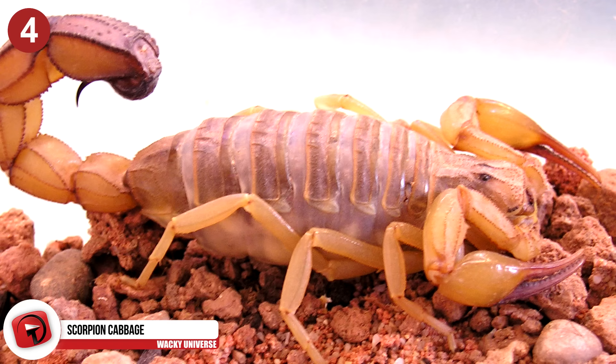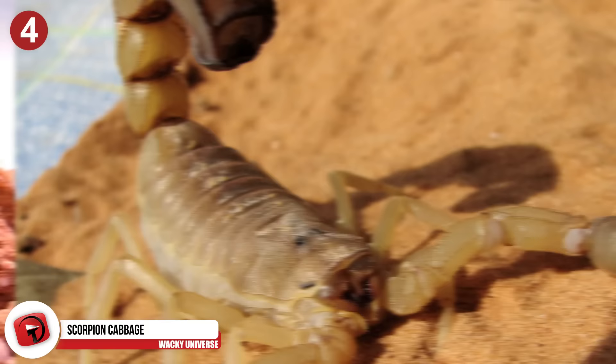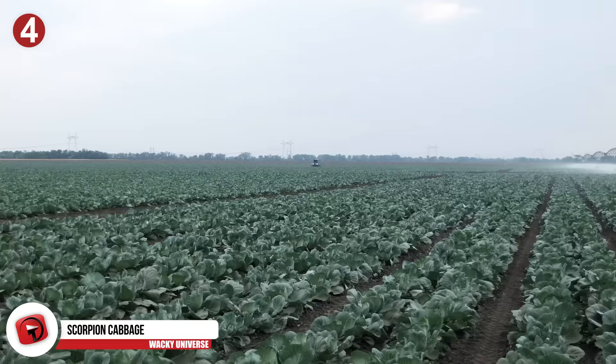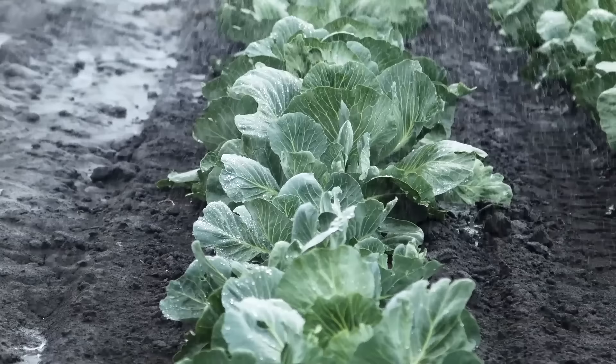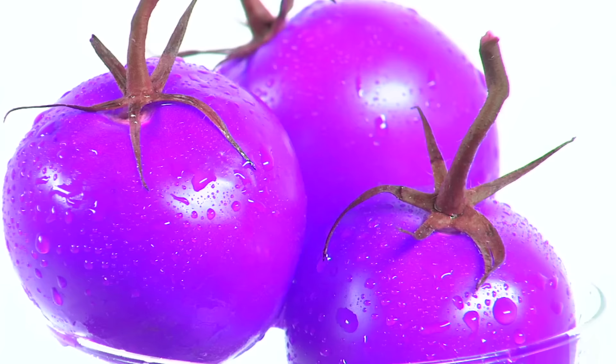Number 4: Scorpion Cabbage. The Androctinus australis is one of the most dangerous scorpions in the world, with a venom that can cause tissue damage and death. So, of course, we combined the genes from this scorpion with cabbage intended for human consumption. The gene of the scorpion's venom changed when it was spliced with the cabbage. The venom is now only poisonous to insects, which spasm and die when they try to eat the crop, while the same poison is supposedly completely harmless to humans, making it the perfect crop.